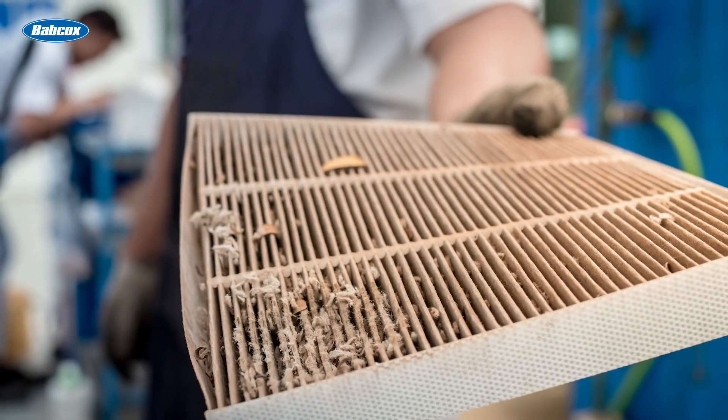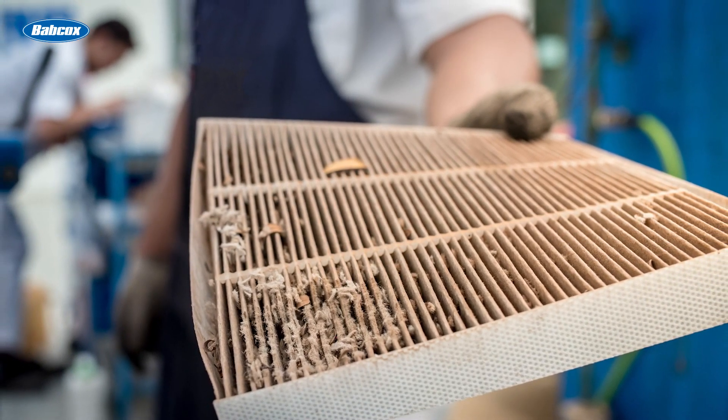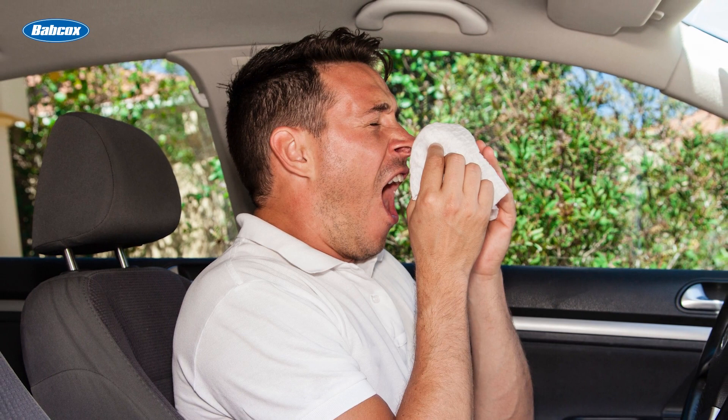Three quarters of all vehicle climate problems are caused by a blocked cabin air filter, and this is more than just a nuisance. Thirty-five million Americans suffer from symptoms related to inert allergens.